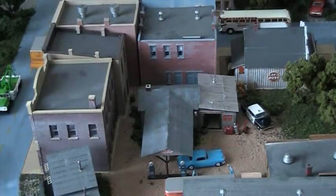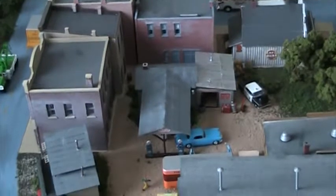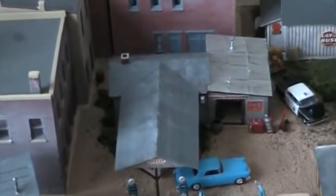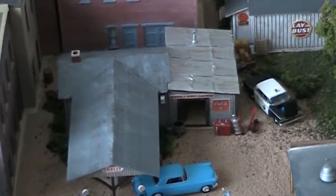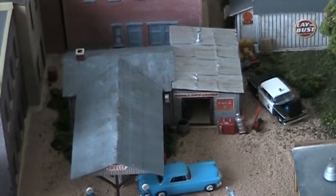Next up, we're here on my son's layout. I've added four key structures to this layout. The first one is the JL Innovations kit known as their Marble Rock Garage. As you can tell by the design of the kit, the metal roof to the right was an addition later on in the structure's life. That's the garage, and you can see a police car parked there with the hood up.